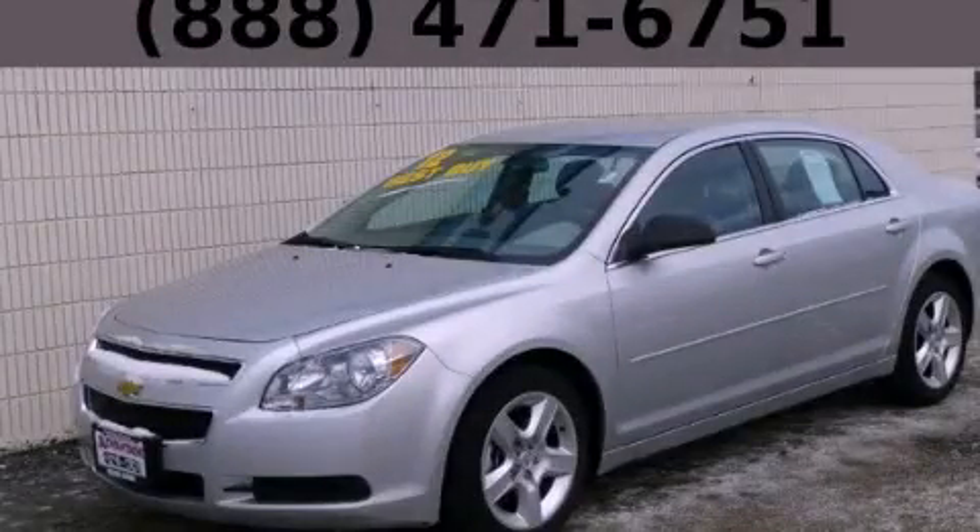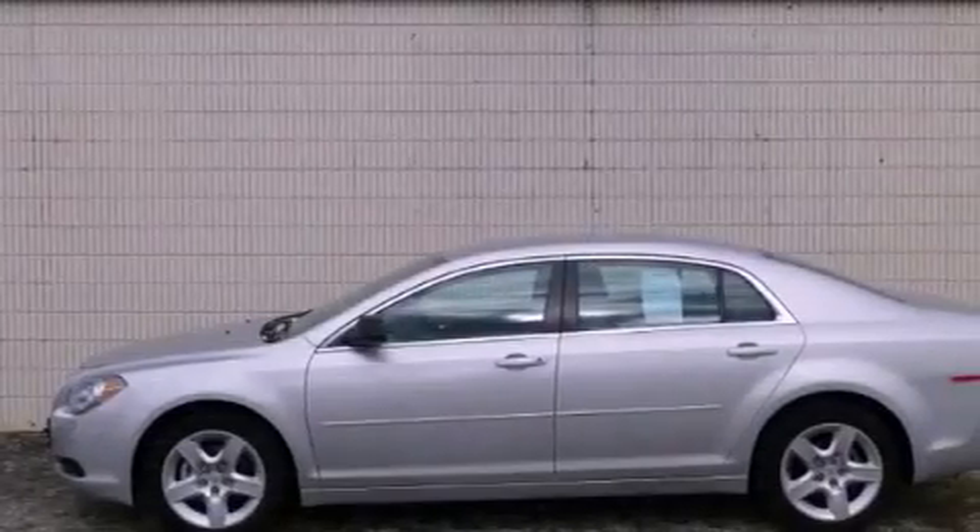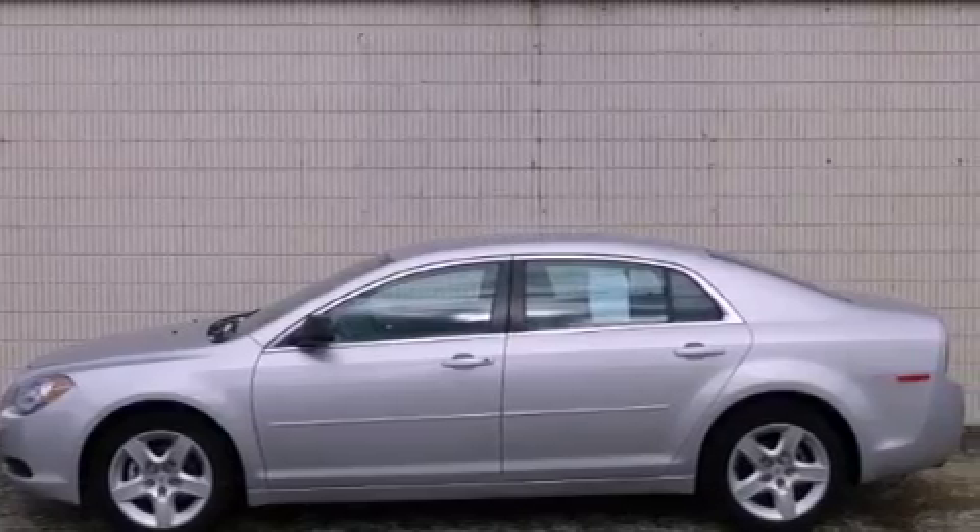This is a 2012 Chevrolet Malibu. It features a 2.4-liter, four-cylinder engine and an automatic transmission.